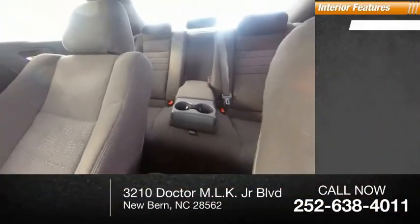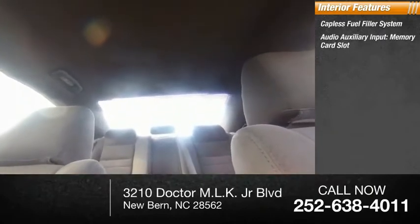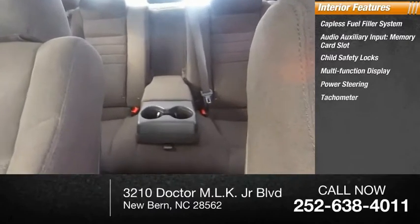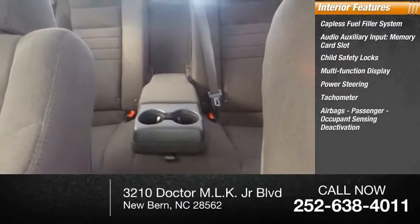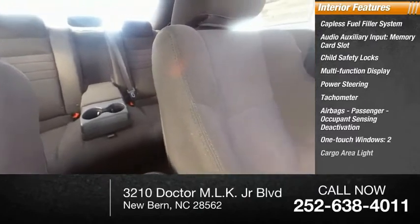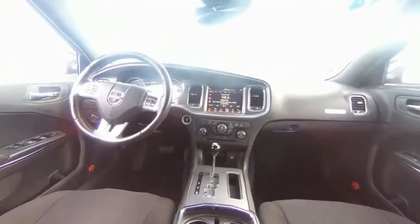Inside you'll find a capless fuel filler system, audio auxiliary input, memory card slot, child safety locks, multifunction display, power steering, tachometer, airbags, passenger occupant sensing deactivation, one-touch windows, two cargo area lights, and compass. Searching for a dependable vehicle that looks great too? You've found it, so stop in today.